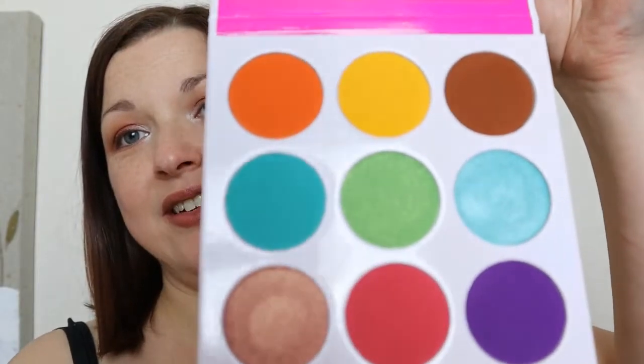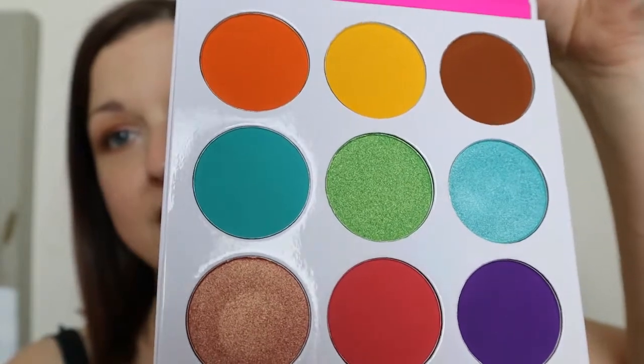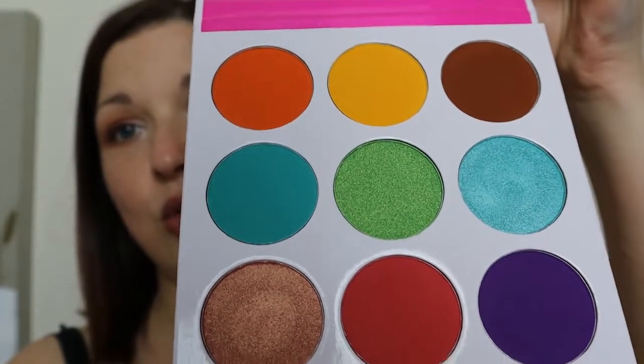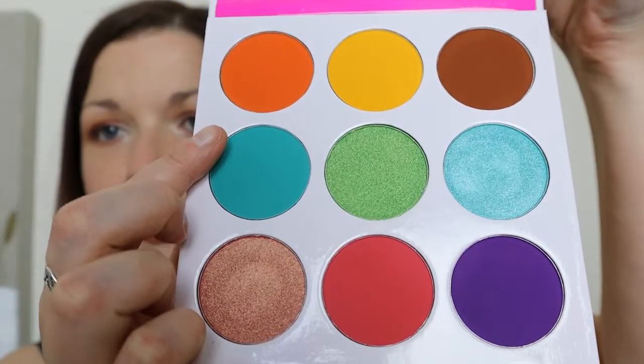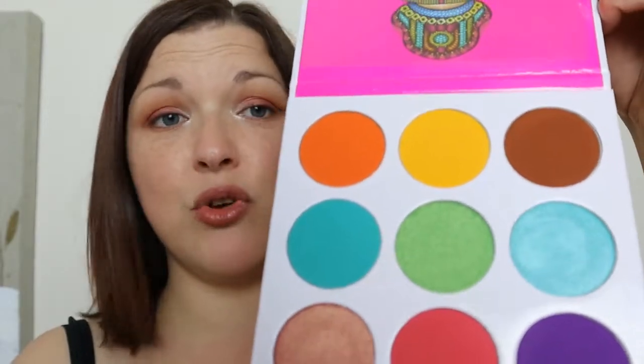And the Juvia's — I think I'm in love. I posted a photo on my social media the other day of me wearing this palette and all I'd done was used this shade, this shade, and this shade. That was it — that was all I used — and it was bright, it was colourful, I really enjoyed it.